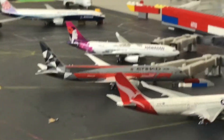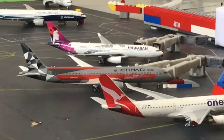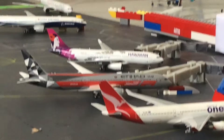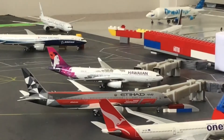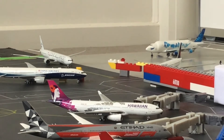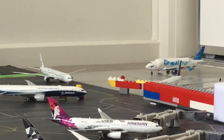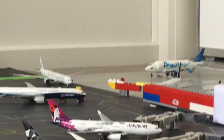Next we have a Hawaiian Airlines A330-200 in the 2015 livery. And this is going to head off to Honolulu later this afternoon.